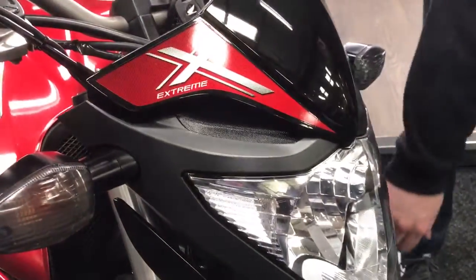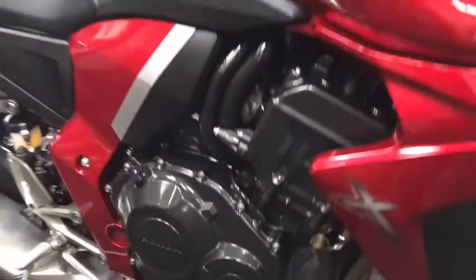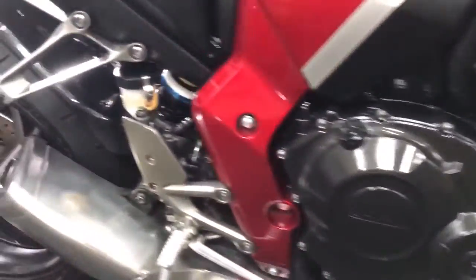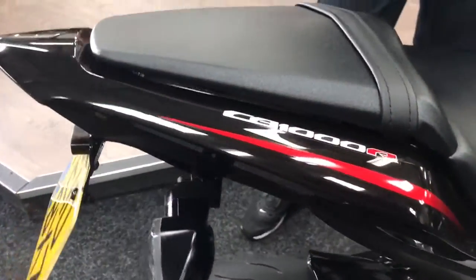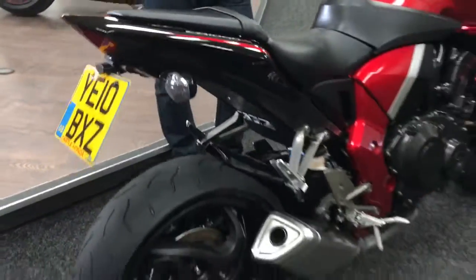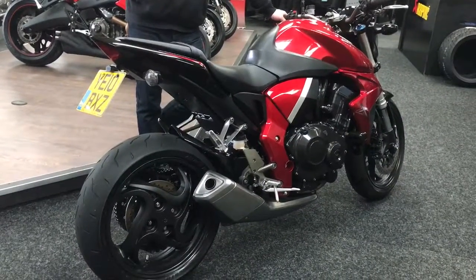We've got the guard at the front saying CB1000R, some engine protection on the sides, a carbon rear hugger, and to top it off a tail tidy on the back. This bike's done 21,554 miles.